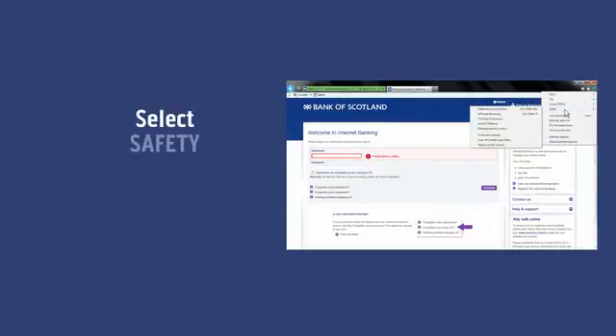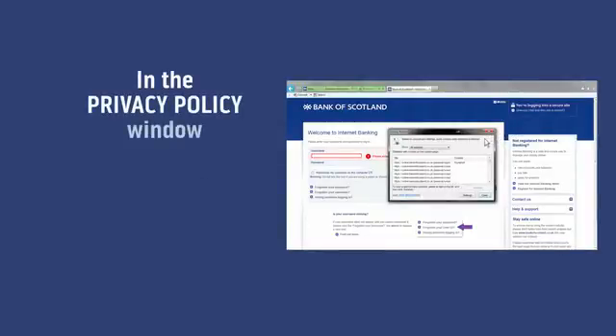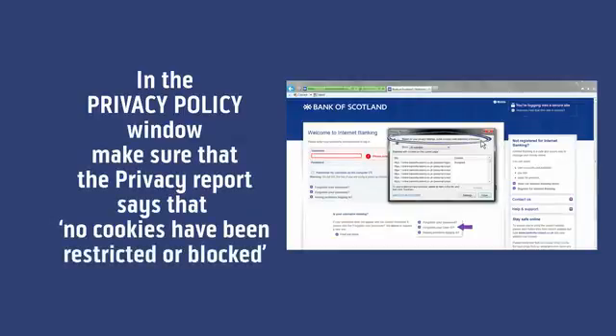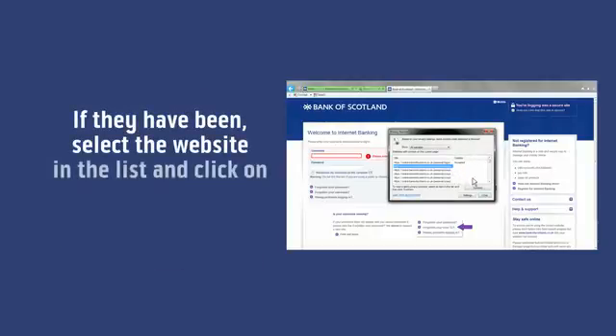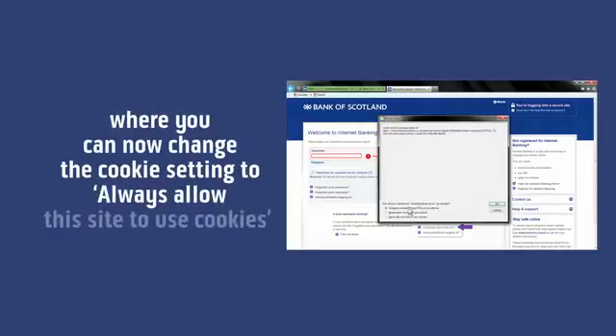Select Safety and Web Page Privacy Policy. In the privacy policy window, make sure that the privacy report says that no cookies have been restricted or blocked. If they have been, select the website in the list and click on the summary button where you can now change the cookie setting to always allow this site to use cookies.